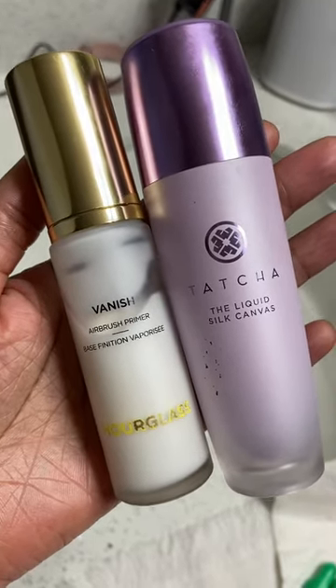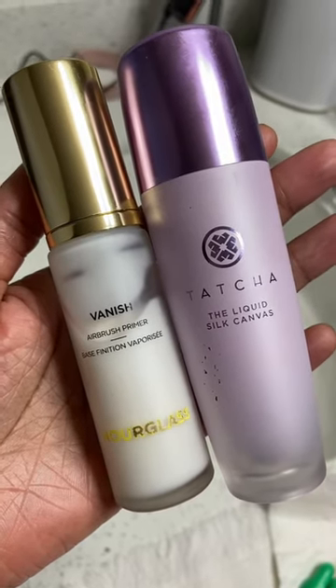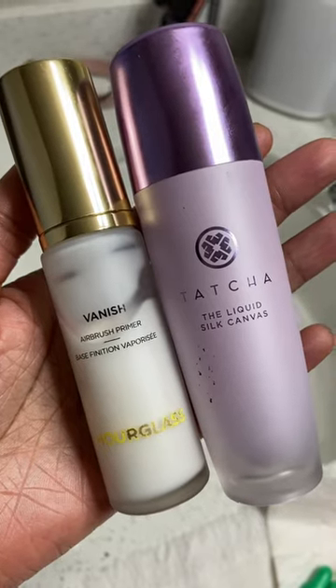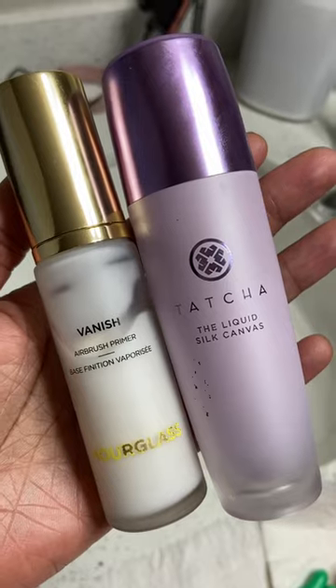Now these are on the higher price but they're worth every penny. I use them daily if you want poreless skin, smooth looking skin especially once you apply your foundation. These are must-haves.